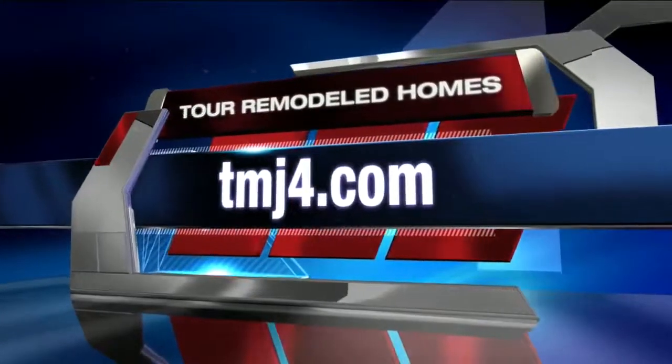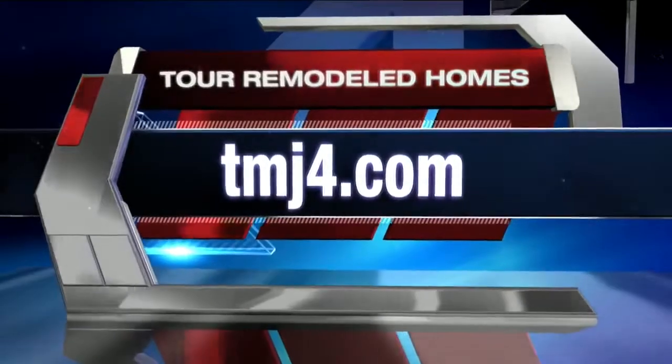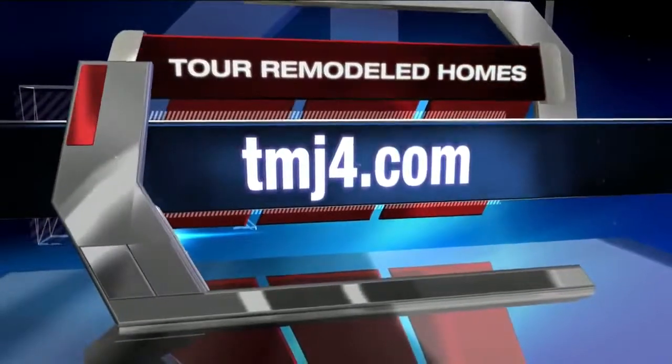Thanks so much for sharing some of that, and we'll see if we can get more people out there for you this weekend. Information on the Milwaukee NARI Tour of Remodeled Homes this weekend — we've made it easy for you. You can check out the link on our website, TMJ4.com.